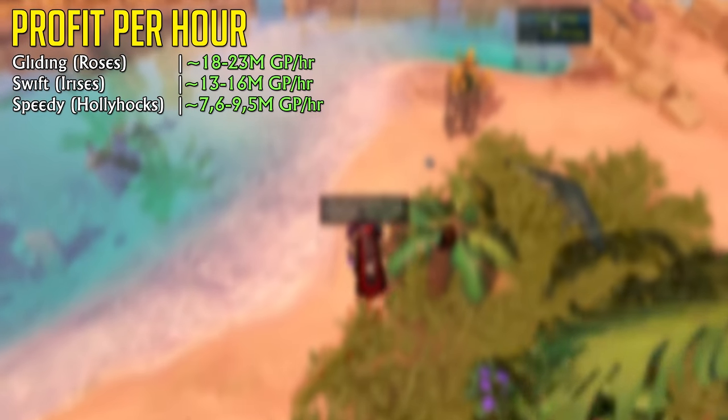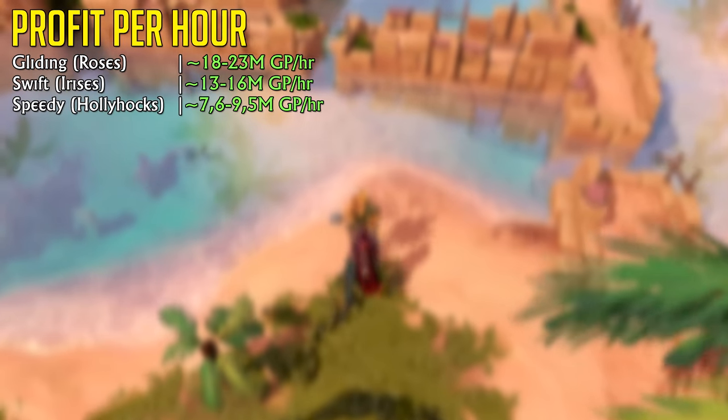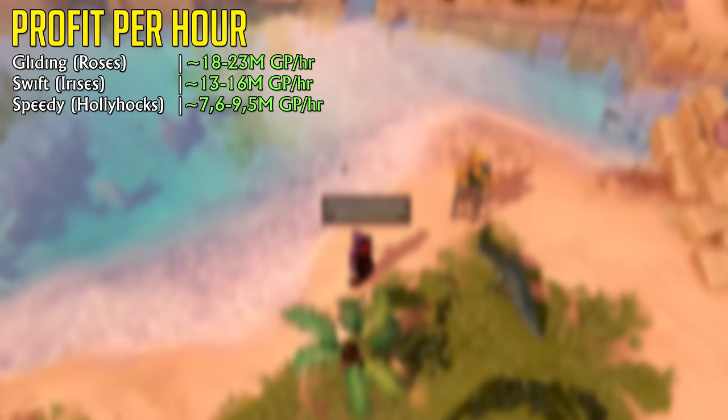The level 50 version is a little less profitable at 13 to 16 million GP per hour, depending on if you have upgrades or not. The level 90 hunter version yields 7.6 to 9.5 million GP per hour.